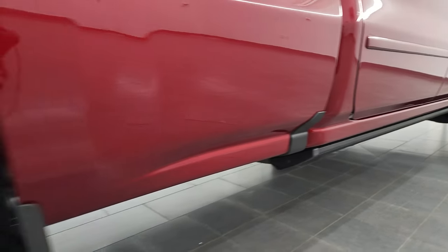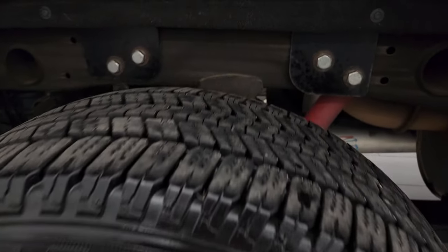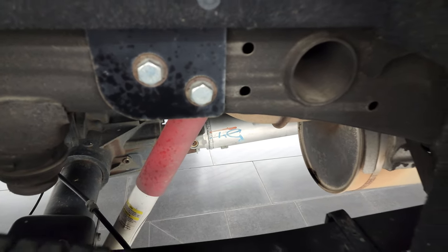If this video helps you make that buying decision, let your salesman know that you saw the video and that Brett sent you. The back rims are in excellent shape and the back tires have just as much tread as the front tires. Take note of how clean that frame is — very little to no corrosion. It does have the Rancho shocks, part of the Z71 off-road suspension package.